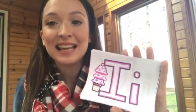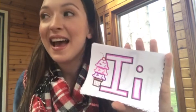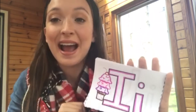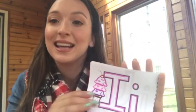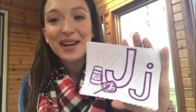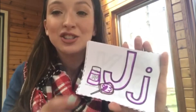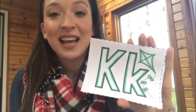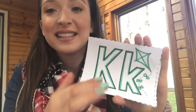The I says ih — and I is a vowel, so it can say two things: I like ice cream, or ih like igloo. The J says juh — like jam. The K says cuh — like kite. The L says ll — like leaf. Every letter makes a sound!